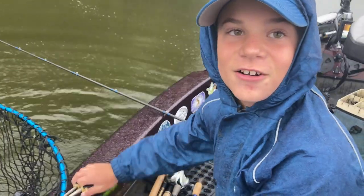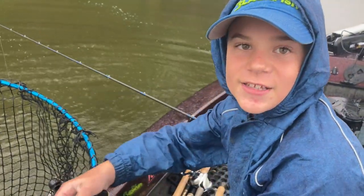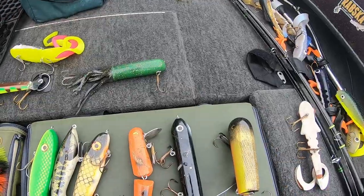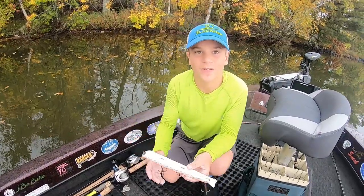I literally pitched up to shore, did the figure eight — boom. And it's October 2nd.